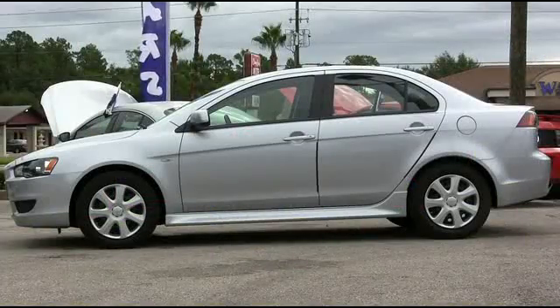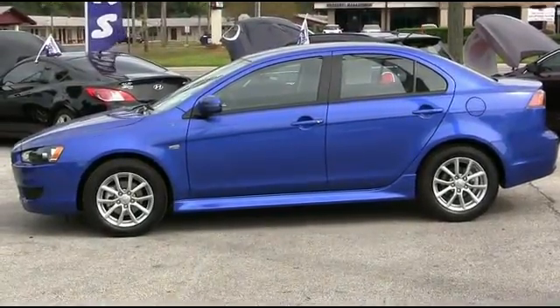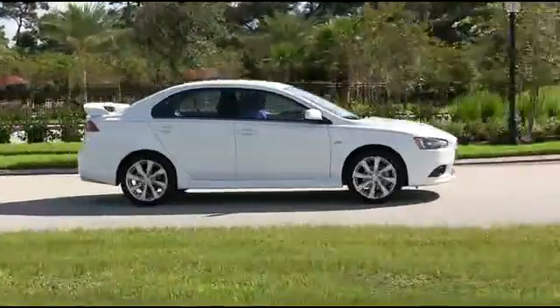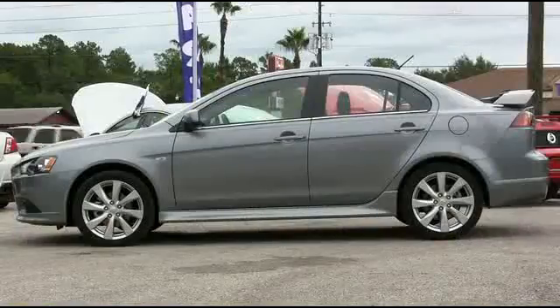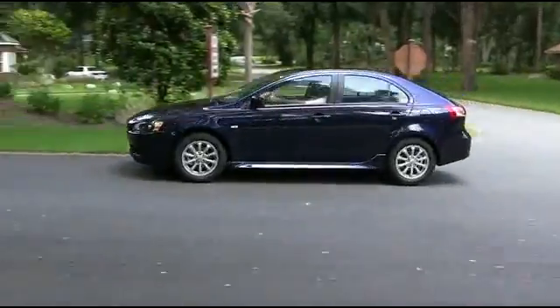Turn heads with Rally Red, make the neighborhood jealous with Apex Silver, blast off down the road with Octane Blue, fall in love with Tarmac Black, nothing says class and elegance like Wicked White, and make everyone's day with the awesome Mercury Gray.